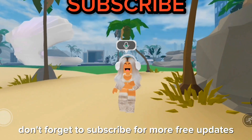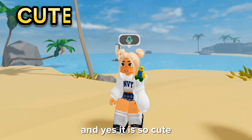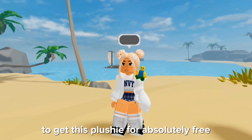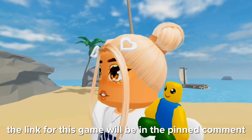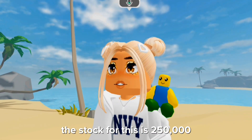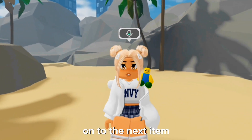The first item is this cute new plushie, and yes it is so cute. To get this plushie for absolutely free, you need to win a game of Color Blocks. The link for this game will be in the pinned comment. The stock for this is 250,000, so go get yourself one.